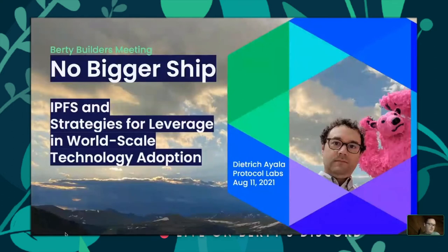This talk is about moving really, really big ships. My name is Dietrich Ayala, I work on IPFS at Protocol Labs. I've been at Protocol Labs for a couple of years. Before joining, I worked at Mozilla for over a decade on Firefox, Firefox OS. I ran a number of developer relations strategies, worked on projects like MDN and the Web Extensions APIs.